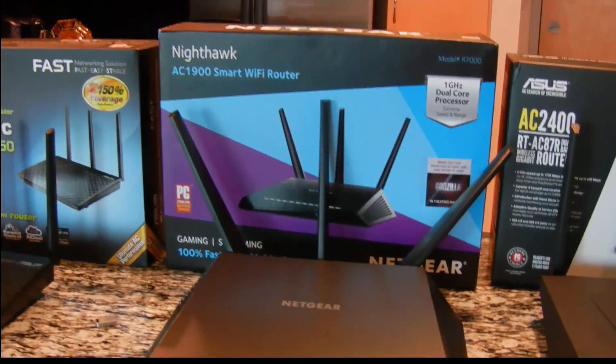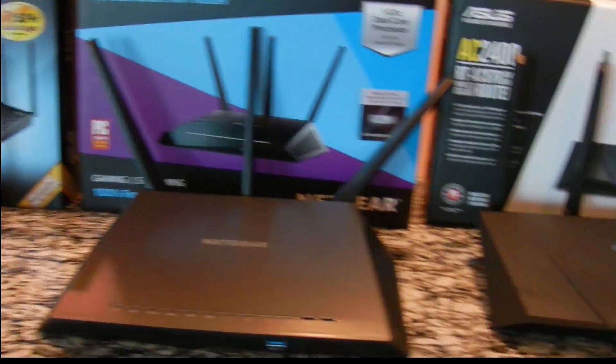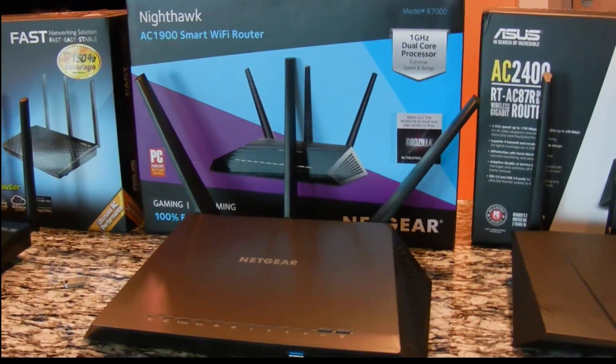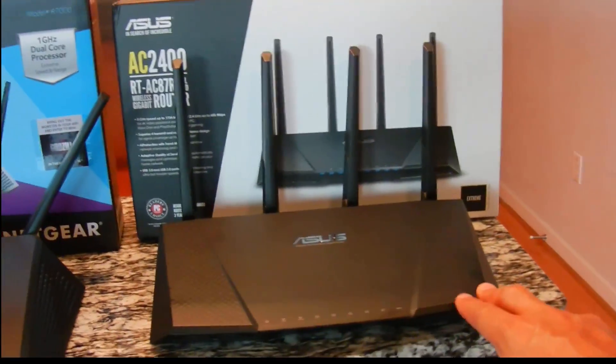Netgear also makes a different version of the Nighthawk that's a step above this one — I think it's the Nighthawk X6 or something. That's a competitor to the AC2400. It's a little bit of overkill, but I wanted to get the ASUS one just to compare.